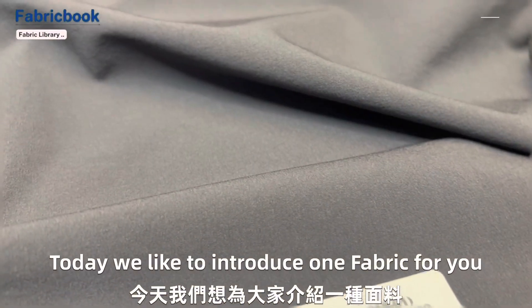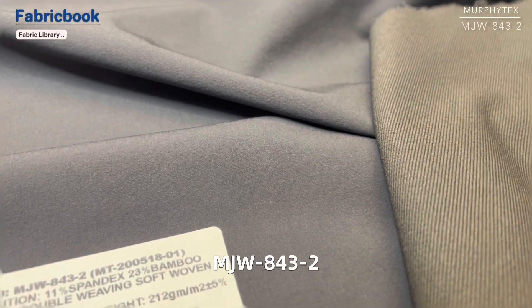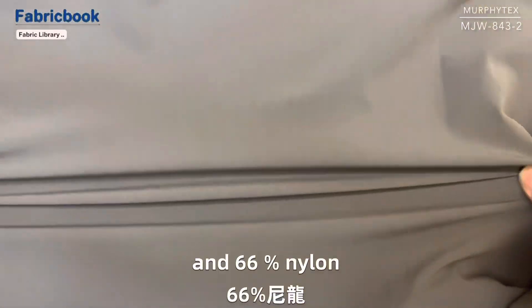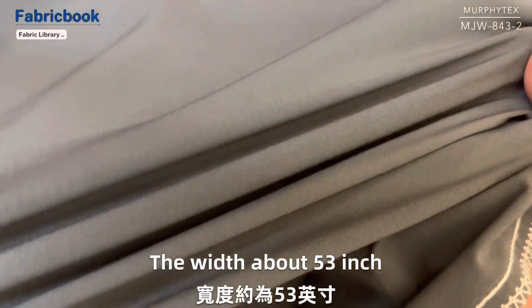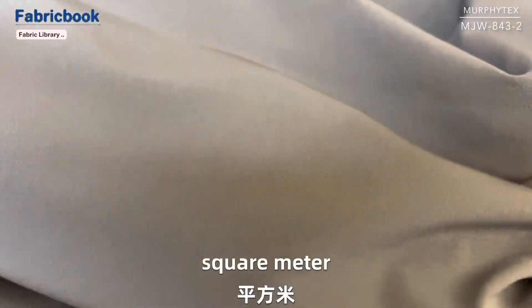Today we would like to introduce one fabric for you. The item number MJW-A43-2: 11% spandex, 23% bamboo, and 66% nylon double weaving woven fabric. The width is about 53 inch, the weight is about 212 GSM per square meter.